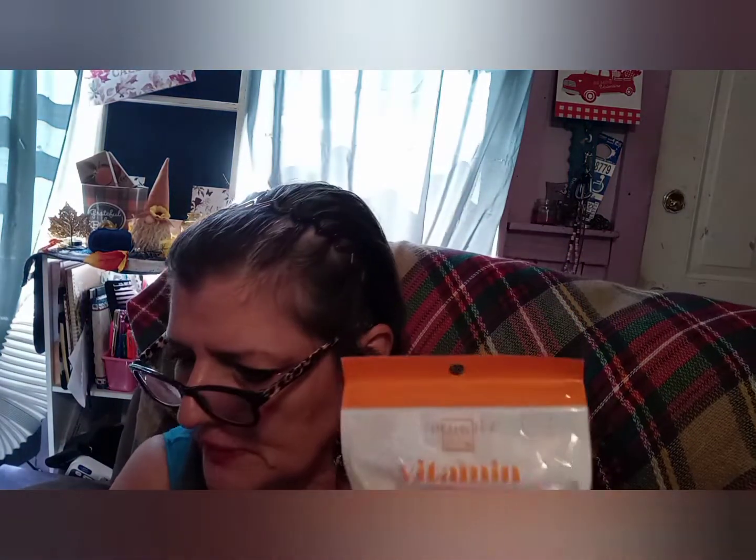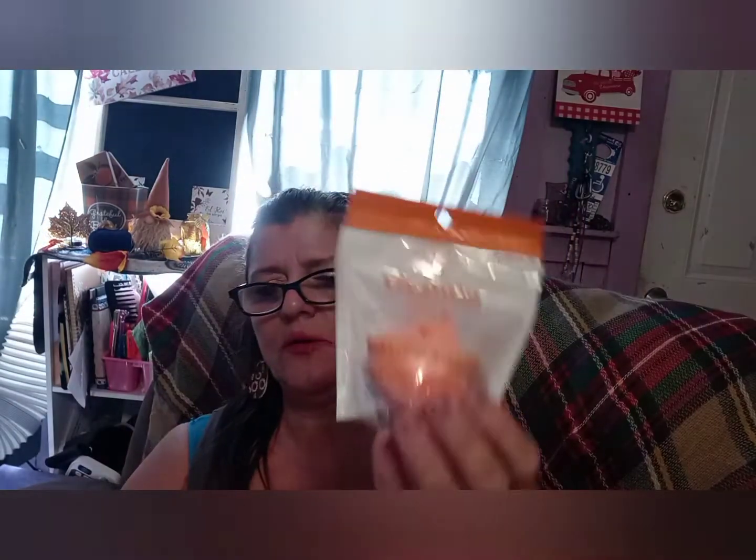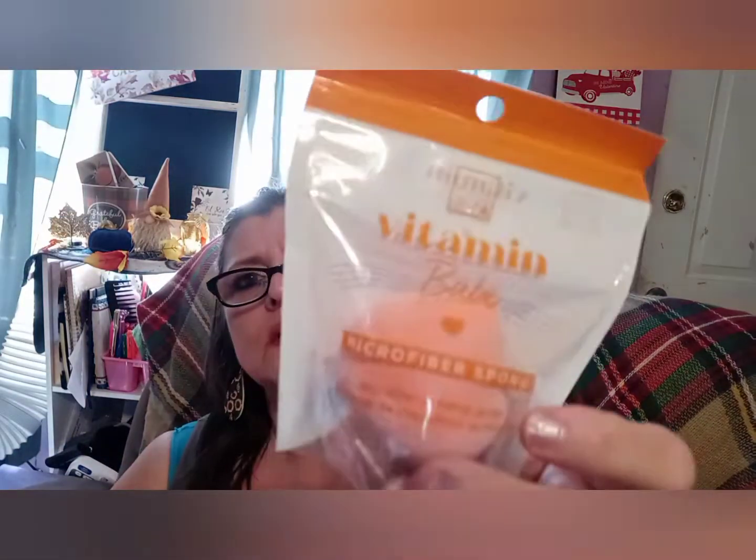Next we have the substitute item. I thought it might be the sponge because the sponge is shown in the picture. The sponge is normally $10 just for one, so we'll see — I want to check out how that works. I will keep that one.